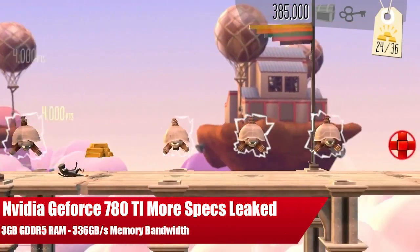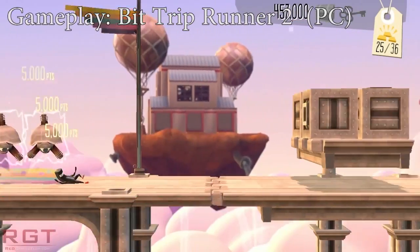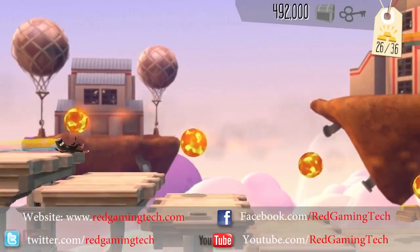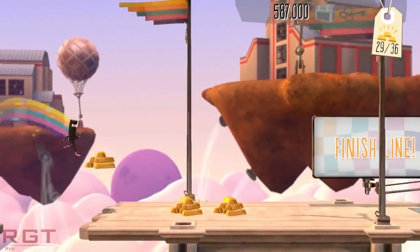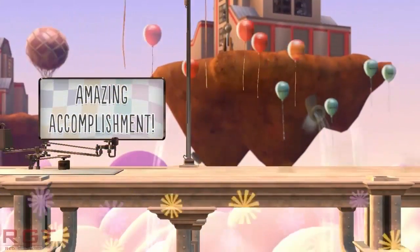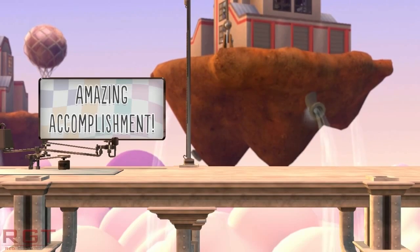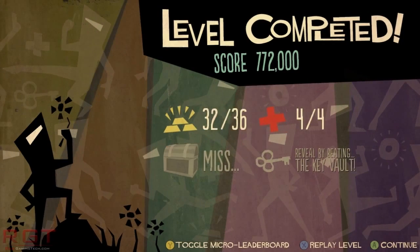We found out that the GTX 780 Ti is going to be running at 1,752 megahertz. That's 7,008 megahertz effective GDDR5 memory, and that's going to be 3 gigabytes. This is still running across a 384-bit interface, which means that in theory we're going to be having slightly more memory bandwidth than the R9 290X.